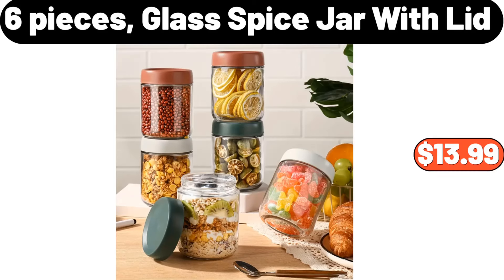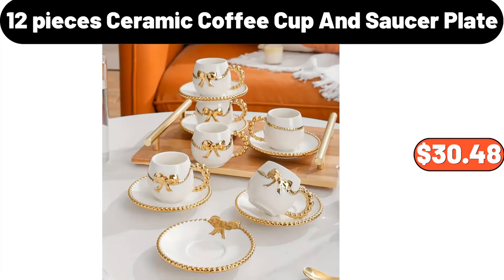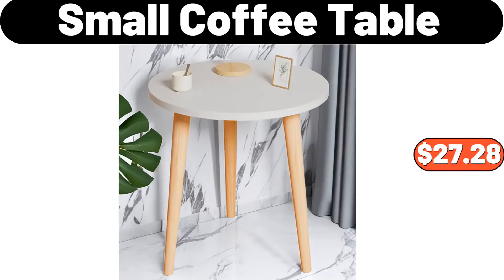6-piece glass spice jar with lid, $13.99. 12-piece ceramic coffee cup and saucer plate, $30.48. Small coffee table, $27.28.